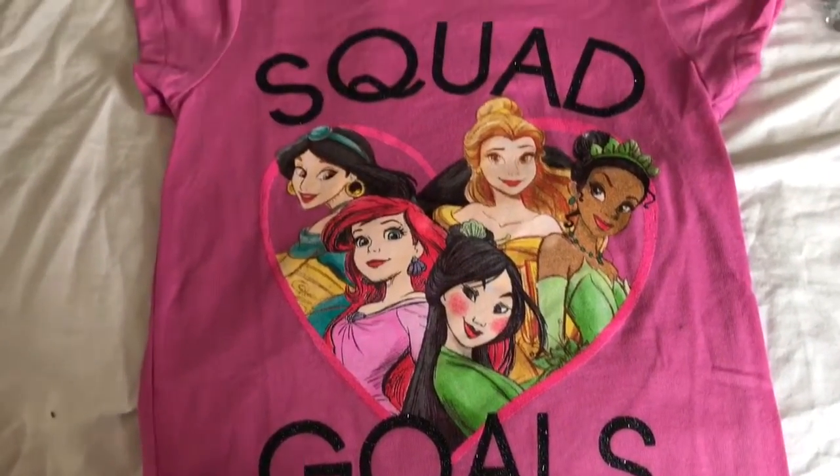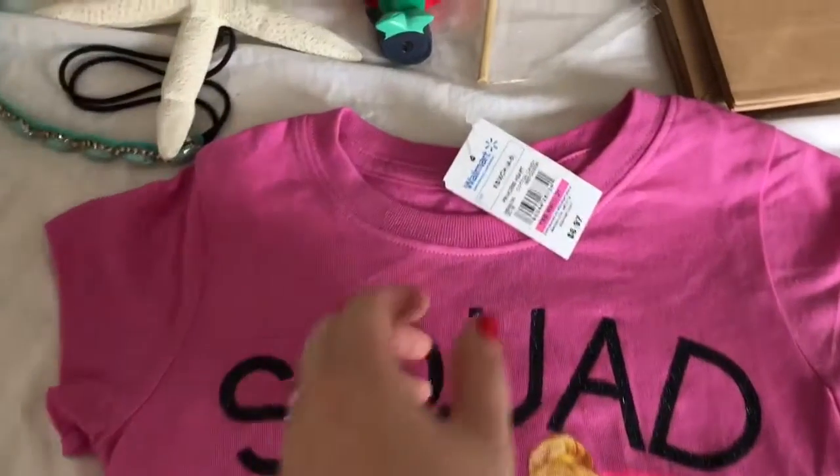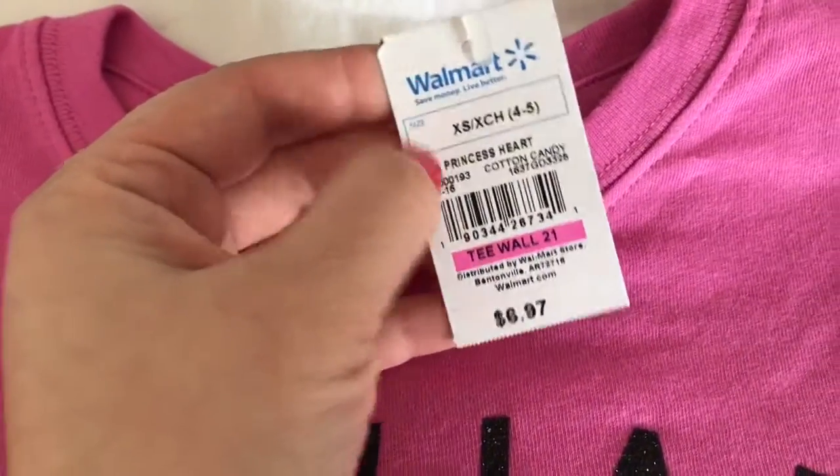So the first item I picked up was this really cute shirt. It says Squad Goals and this was from Walmart. It was only $6.97.